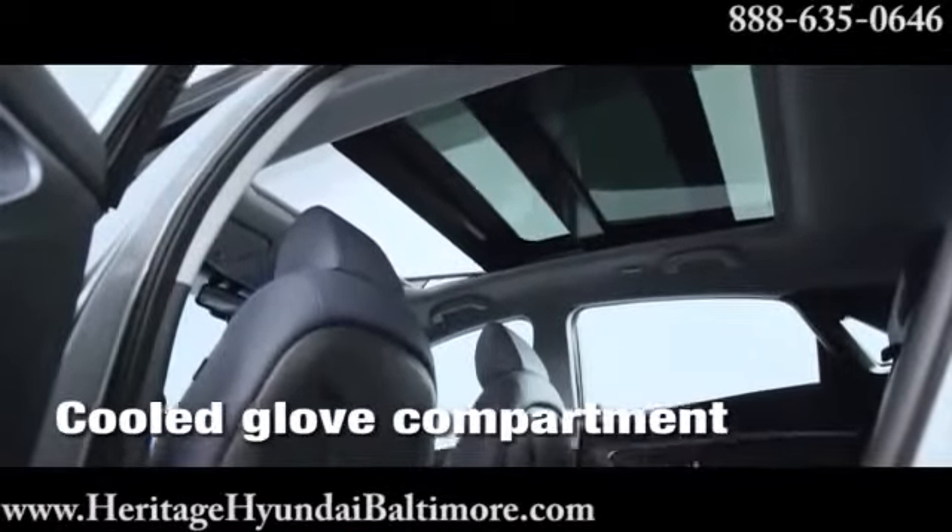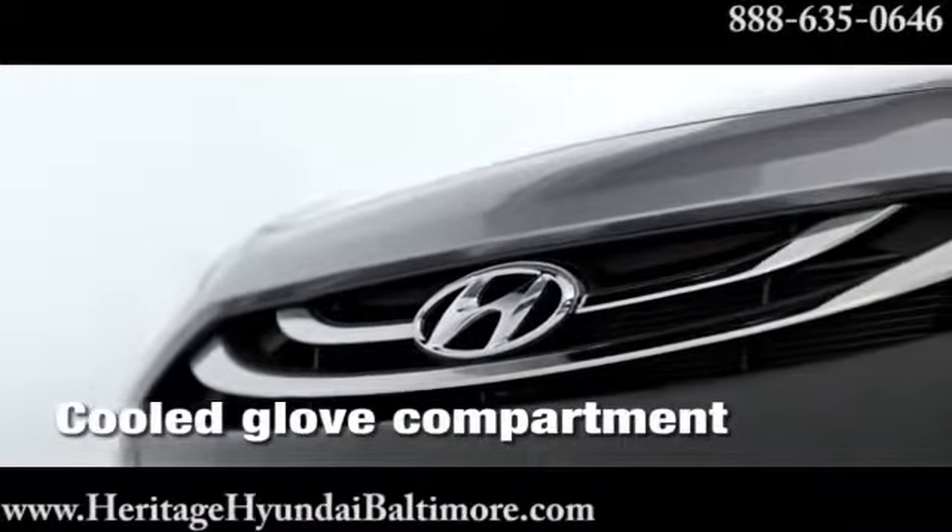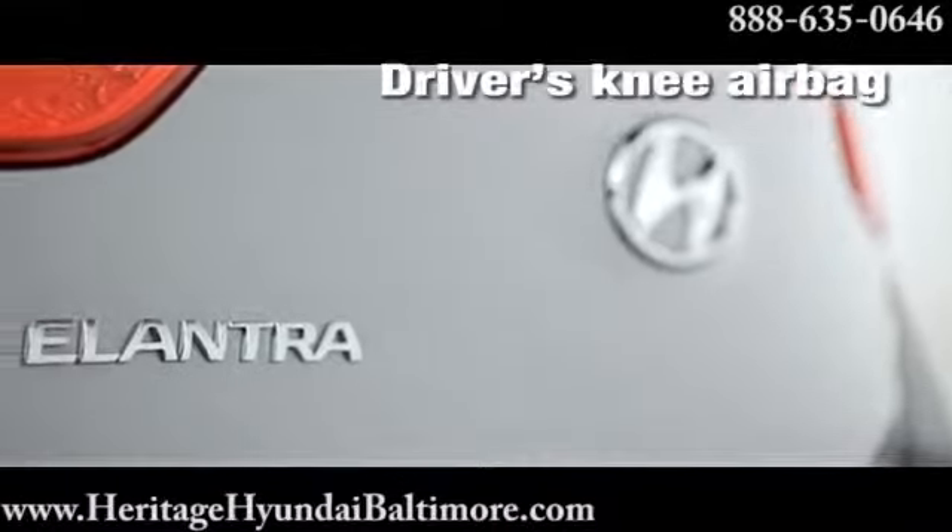And because your safety is serious business, there's anti-lock brakes, seven airbags, a vehicle stability management system, and an ingenious auto defogging system.